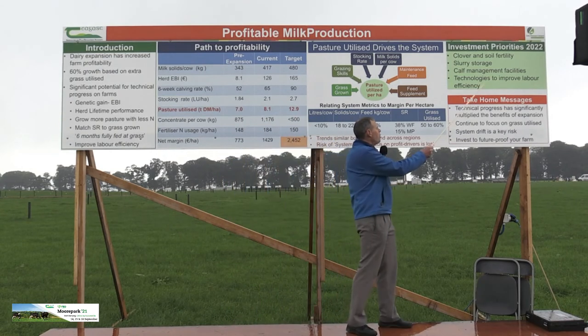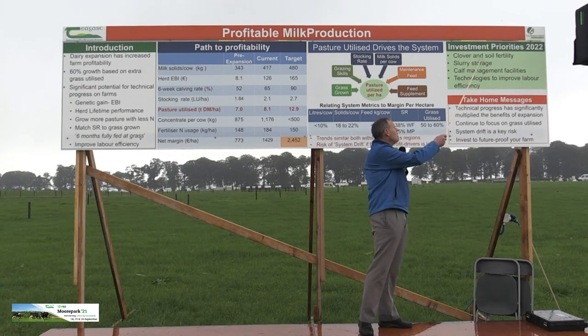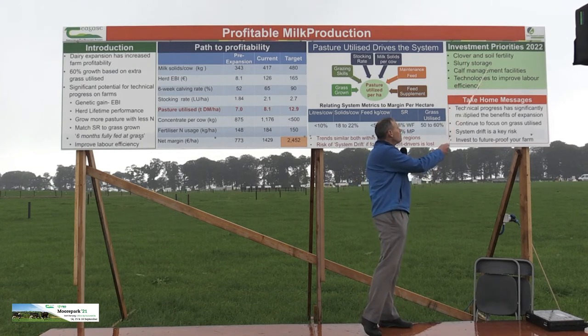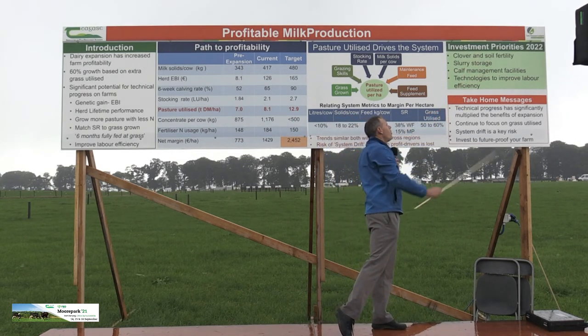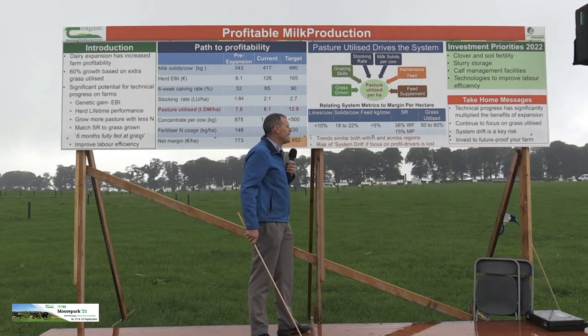The first potential investment area is soil fertility — soil fertility and clover, because they're linked. To establish clover you need to have soil fertility right, and obviously soil fertility is very important to driving grass production. 2021 into 2022 is a very good chance to get that sorted out.